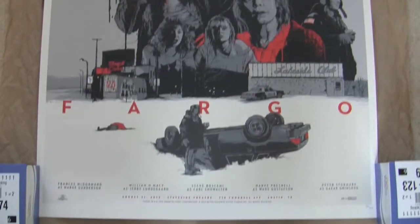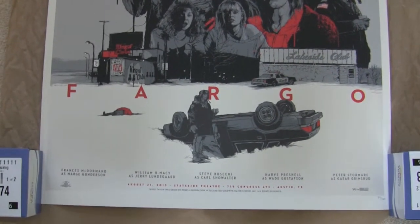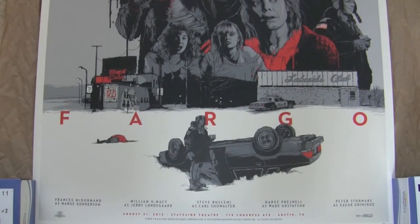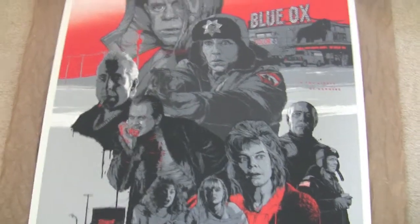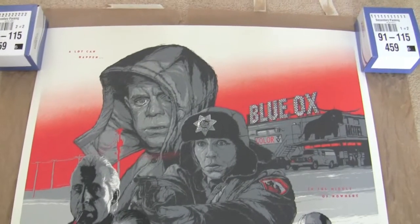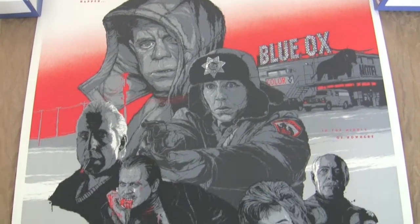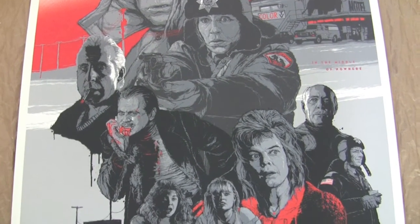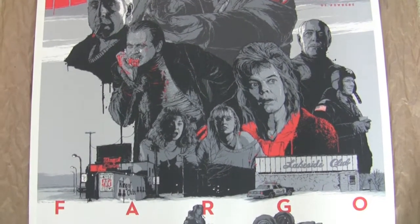This has actually got a glow in the dark layer as well, so at night time certain elements in the background glow green. I haven't had a chance to check that out yet. Generally the glow in the dark on these prints is a bit of a gimmick and you can't really see it unless you charge it up with a fluorescent light, which seems a bit pointless. But I'll have a look at that later and see if it's worth having on this print.